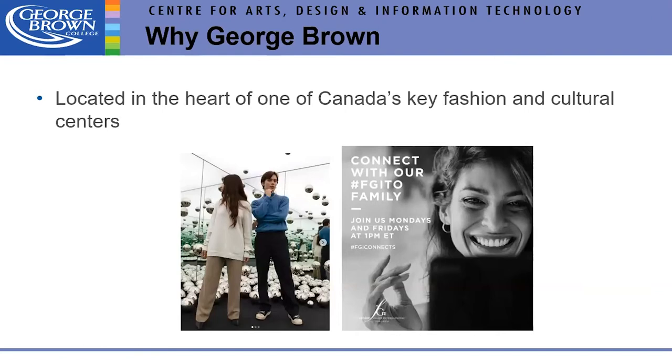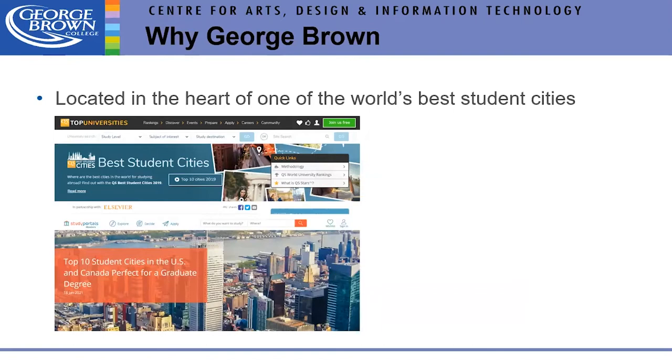Another reason: we're in the biggest city in Canada. Being in Toronto means numerous fashion and cultural events, museums, art galleries, and job opportunities. Toronto was ranked 11th in the world by QS Top Universities as the best city for students.